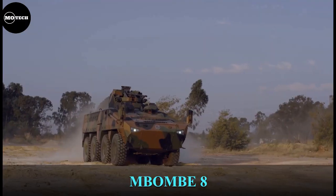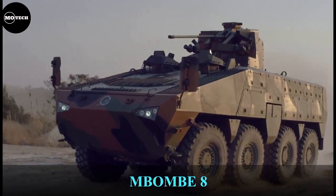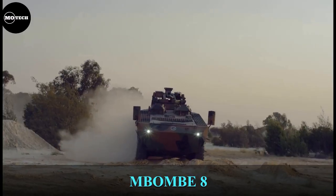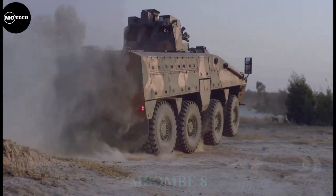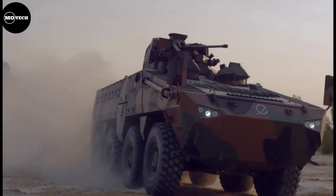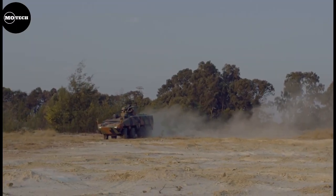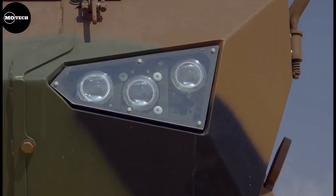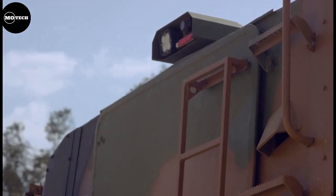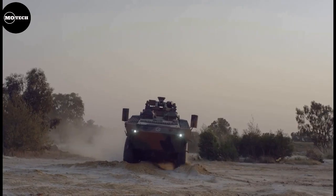The MOMI-8 is an eight-wheeled armored vehicle developed by Paramount Group from South Africa to meet the increasing demand for multi-role, high mobility, and mine-hardened platforms for the changing demands of the global battlefield. It features a maximum speed of 110 kilometers per hour, payload capacity of 9 tons, operating range of 800 kilometers, and is powered by a six-cylinder diesel engine producing up to 450 horsepower.